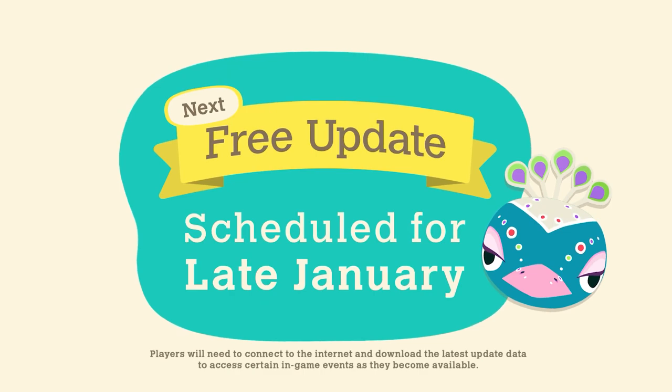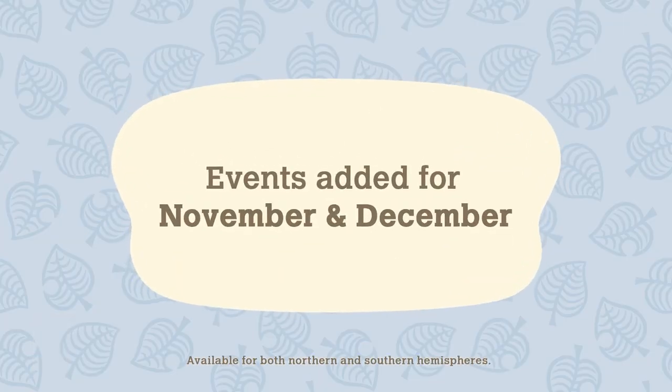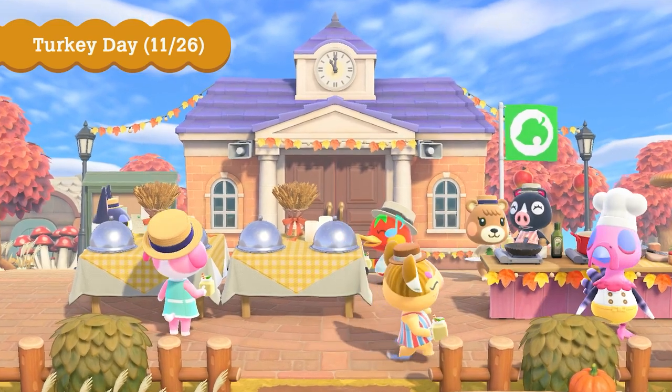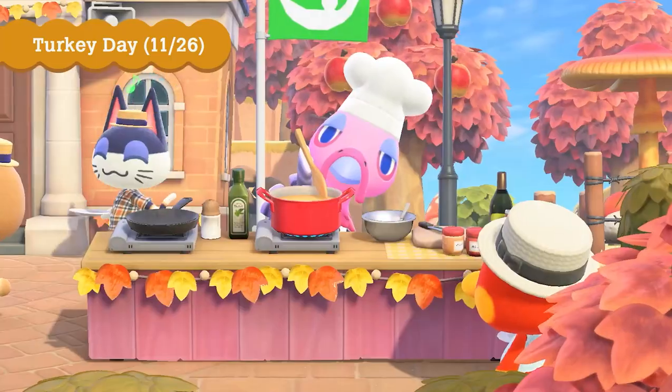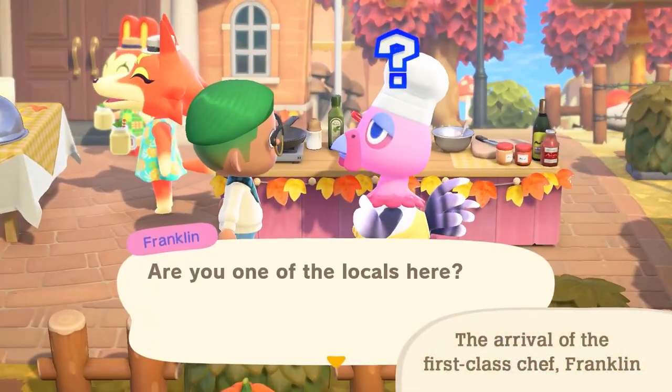When it's officially Toy Day on December 24th, Jingle will pay a special visit to your island to spread holiday cheer. If you help him deliver presents, you'll also receive a gift. Nine new reactions will be available with this update, which can be obtained by redeeming Nook Miles at the Nook Stop terminal in Resident Services. Six new hairstyle options can also be acquired by redeeming Nook Miles, so get ready to express yourself and let your personality shine.